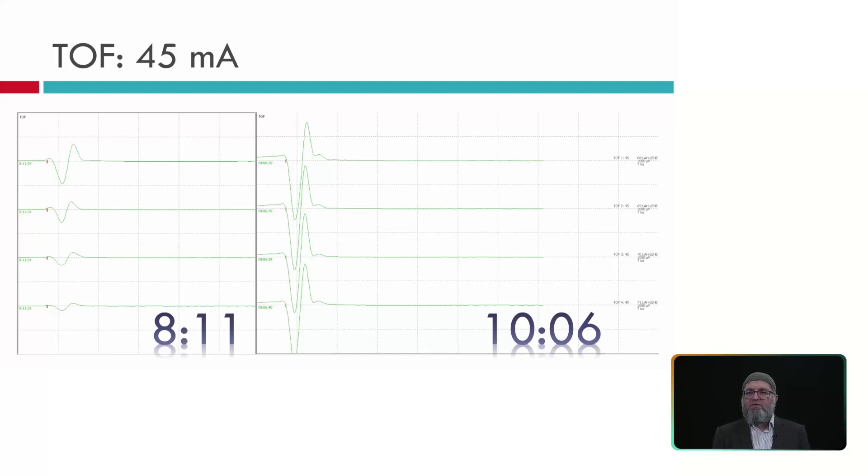In patient 3, stimulation is kept constant at 45 mA and we simply wait. At time 8 o'clock, all 4 twitches are present, but T4 is less than half of T1, T3 is also less than half, and T2 is also less than half — effectively only 1 twitch out of 4 at that moment. After waiting 2 hours (at time 10 o'clock), with muscle relaxation wearing off, we now have good 4 out of 4 twitches at 45 mA. However, since those 4 twitches require 45 mA to appear, more than 50% of muscles are likely still paralyzed.